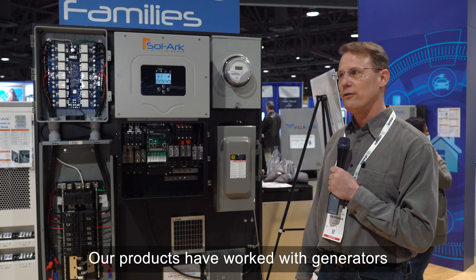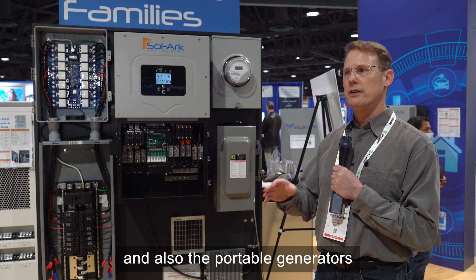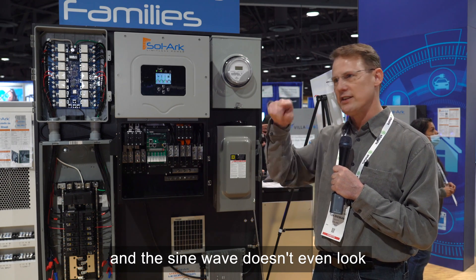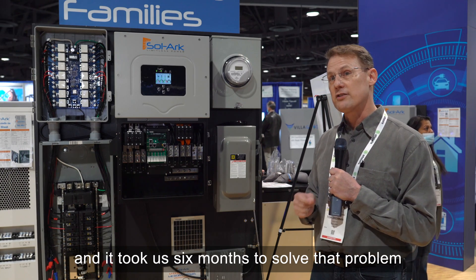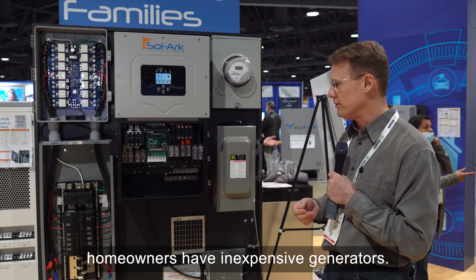Our products have worked with generators — both the standby generators that are very clean, and also the portable generators that have 25% THD where the sine wave doesn't even look like a sine wave anymore. Those are really, really difficult, and it took us six months to solve that problem, because a lot of off-gridders and homeowners have inexpensive generators.